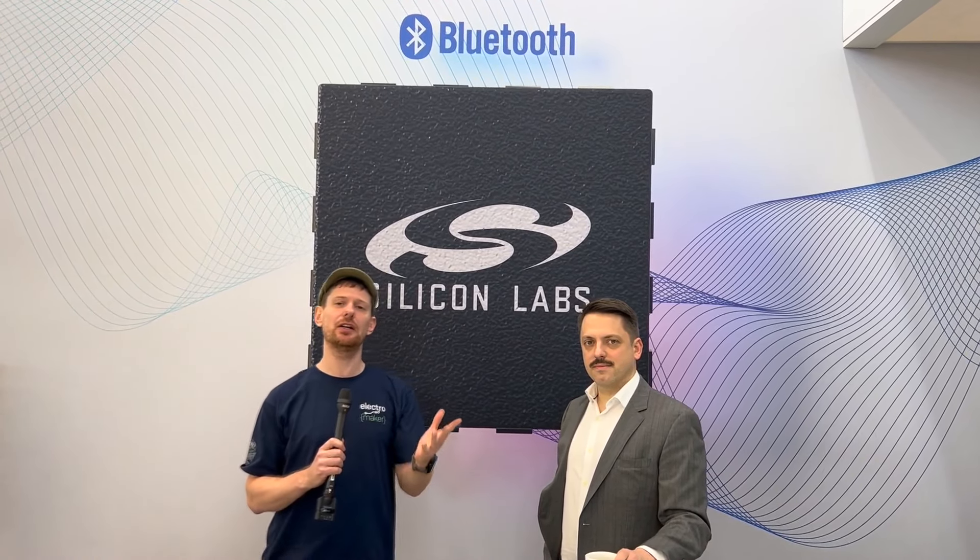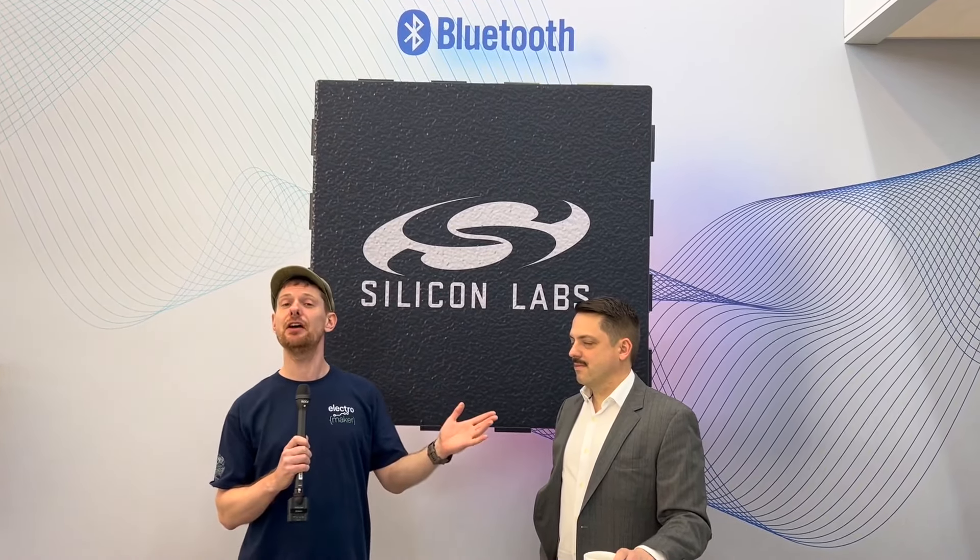We are here at Embedded World 2023 at the Silicon Labs stand. We've been taking a look at their fantastic demos of the MATA protocol along with their new Amazon Sidewalk demo. I am joined by Daniel Cooley, who is the CTO of Silicon Labs.